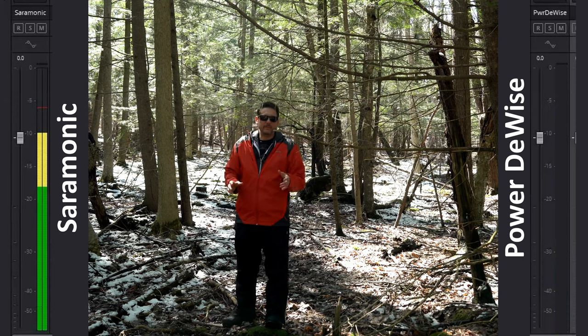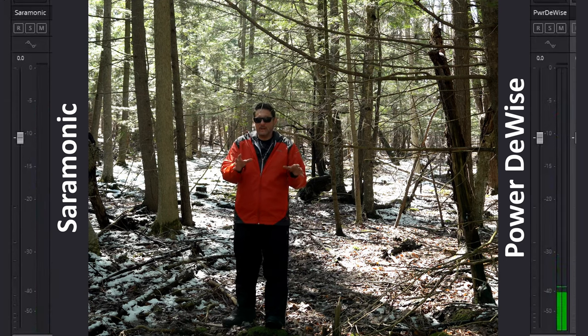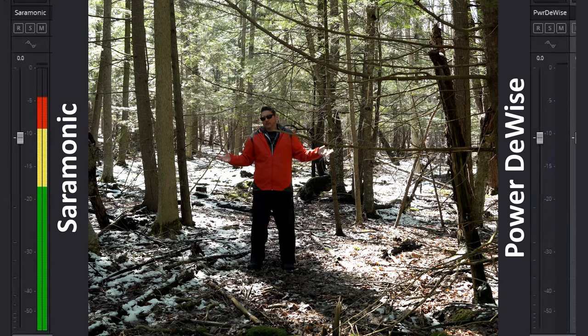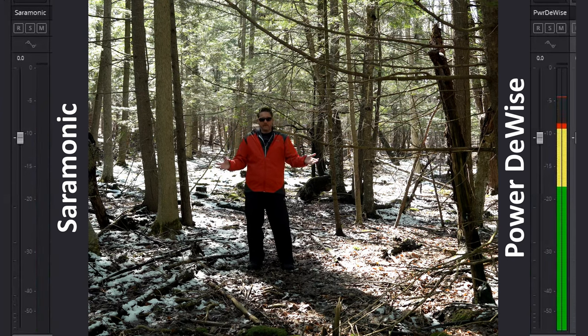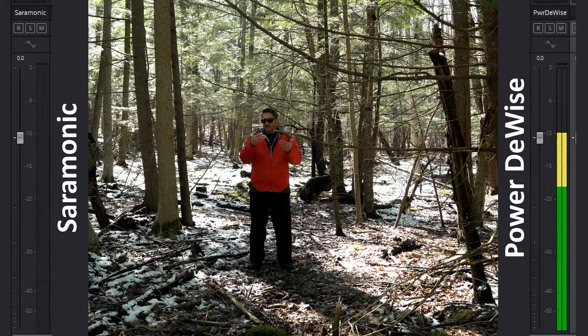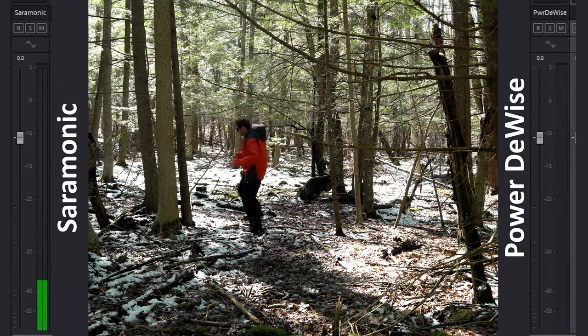So right now I'm about 10 or 12 feet away from the camera, and now I'm about 20 feet away from the camera. Can you tell — is there any interference or anything new because I added distance here?